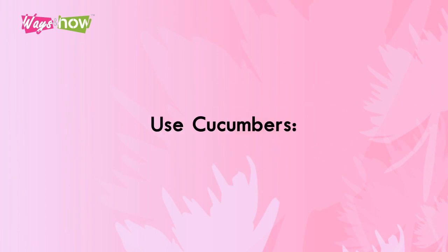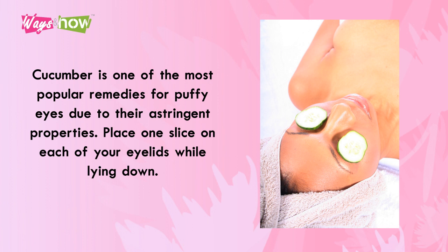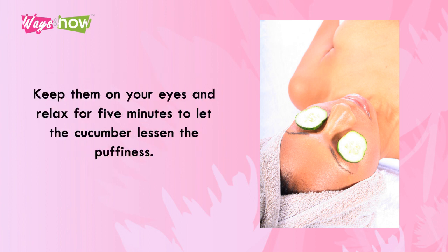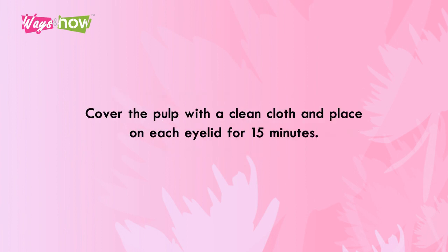Number 3: Use Cucumbers. Cucumber is one of the most popular remedies for puffy eyes due to their astringent properties. Place one slice on each of your eyelids while lying down and relax for five minutes to let the cucumber lessen the puffiness. Another useful vegetable is the potato, which has anti-inflammatory properties. Grate a peeled potato and shape it into a patty or hash brown shape, cover the pulp with a clean cloth, and place on each eyelid for 15 minutes.